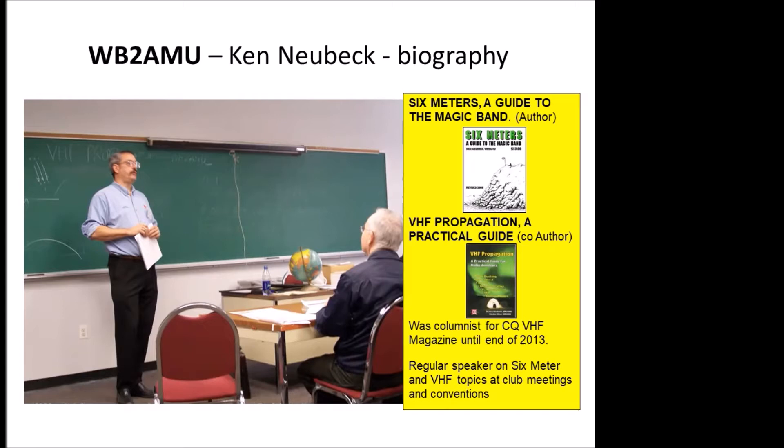I've written two books related to ham radio. One is Six Meters: A Guide to the Magic Band, which went through four editions. The last one was published in 2008. And I wrote a book with Gordon West, WB6NOA, on VHF propagation, which covers six meters, two meters, and other things. I've been talking about six meters for the better part of 25 plus years.